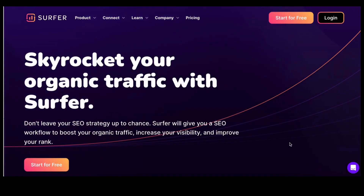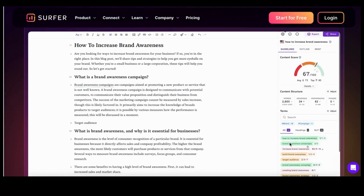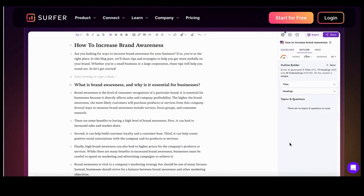Number 25: Surfer SEO. Surfer SEO is an on-page optimization tool that helps you create content and optimize existing content for better rankings and visibility.